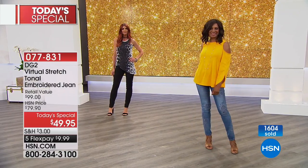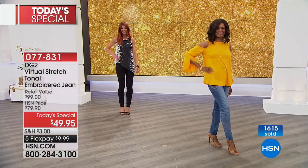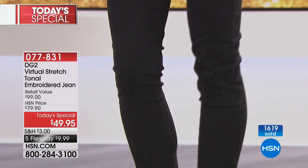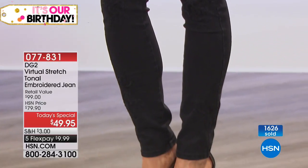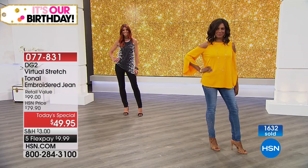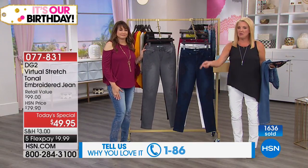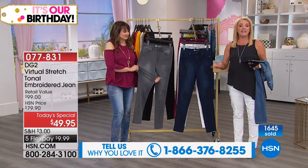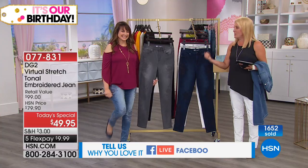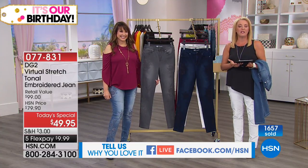What are the washing instructions on these? Machine wash, tumble dry — super simple. I don't baby mine. The only time I'd be careful is if they had sequins on them. These are washer, dryer, boom — they look great. We'd love to hear from you and say hello to Diane. We think she's watching tonight. Say hi to her and let us know what's been your DG2 best experience.